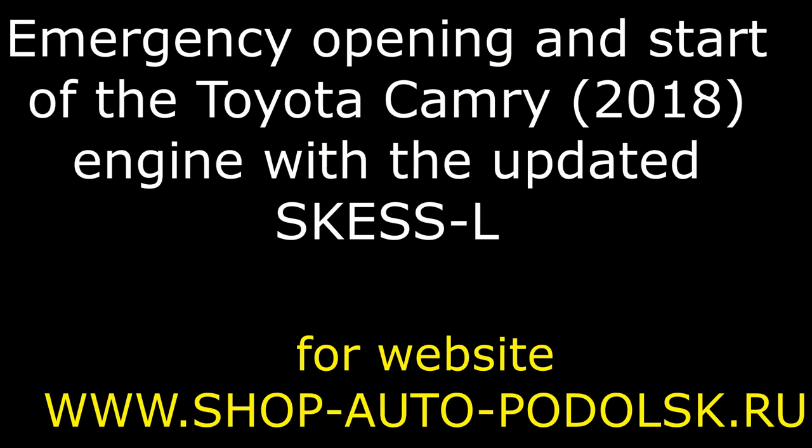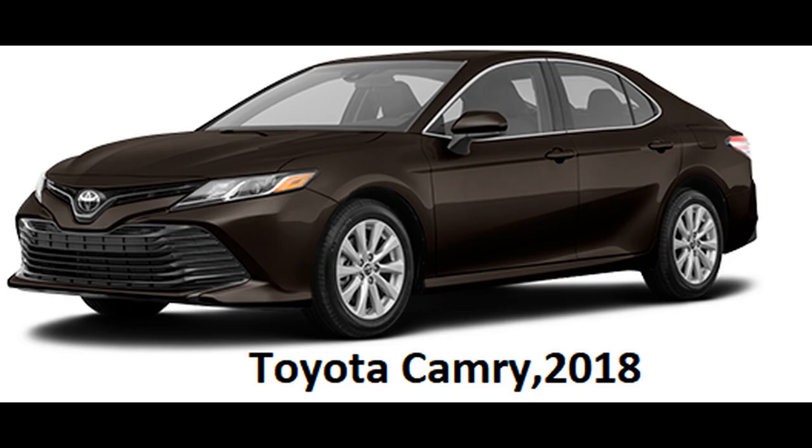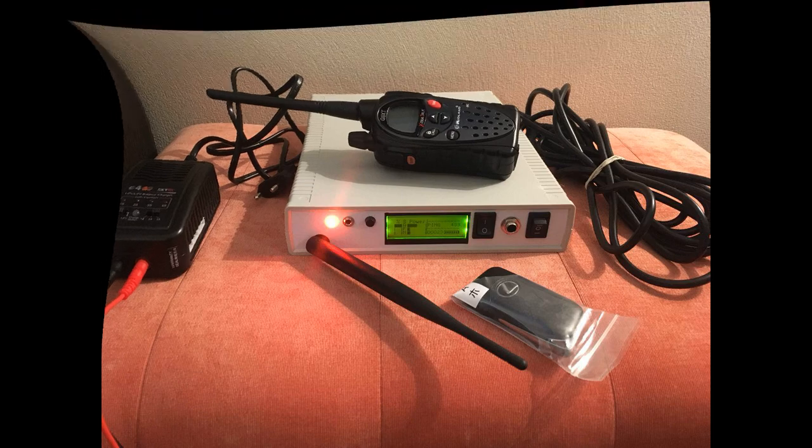Hello. This is a video about emergency opening and start of the Toyota Camry 2018 engine with the updated SK-ESSL device. This is a tested car: Toyota Camry 2018. This is the long-range Smart Key Emergency Start System SK-ESSL for Toyota, Lexus, and Subaru from 2008 till 2018.